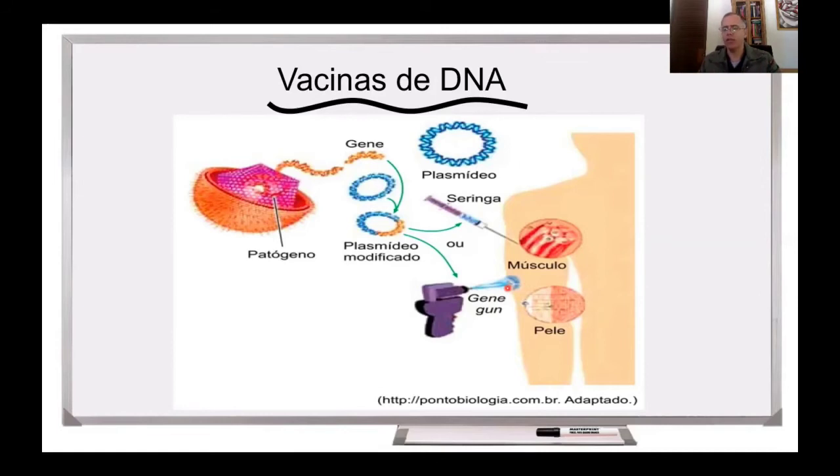Um receio do uso de vacinas de DNA é que esse plasmídeo, essa molécula de DNA, fique muito tempo dentro das nossas células. E mesmo que ocorra a integração desse plasmídeo no genoma das nossas células, que é algo que induz um temor entre os cientistas.